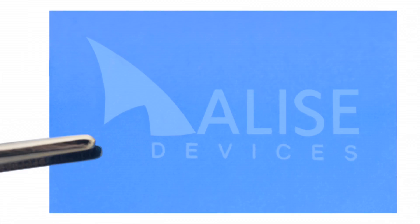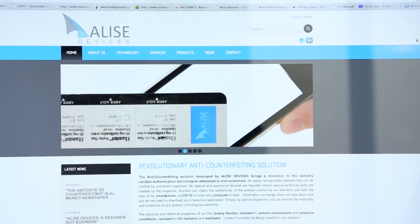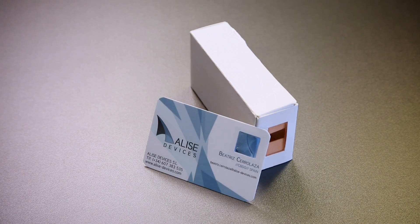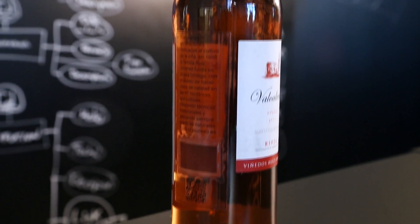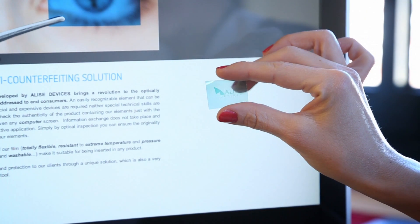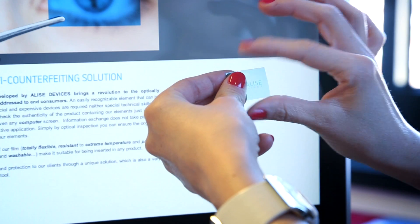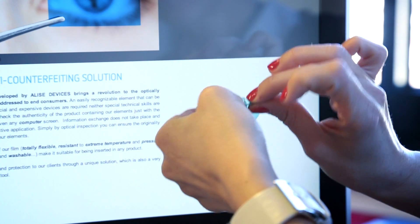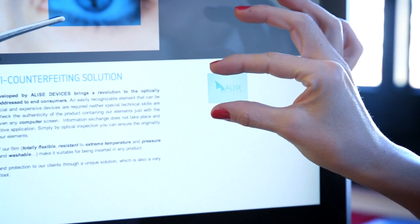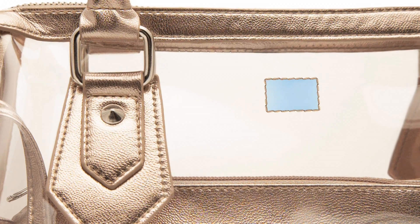Our solutions are based on a sophisticated technology developed over four years in a highly specialized public research center. It is an extremely thin and flexible film, capable of withstanding very high pressures and temperatures. Hence, our film is compatible with the most demanding lamination and insertion processes, and it is even washable.